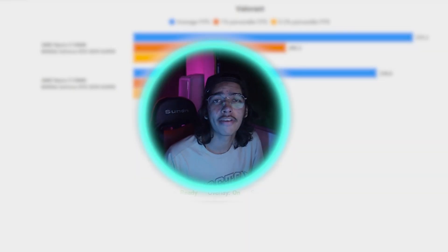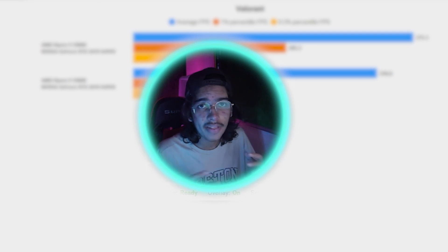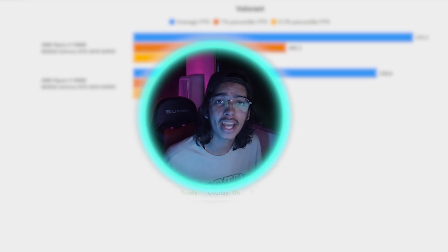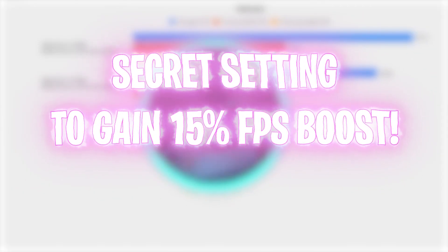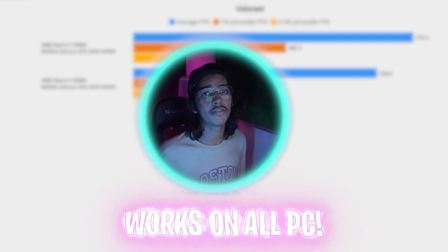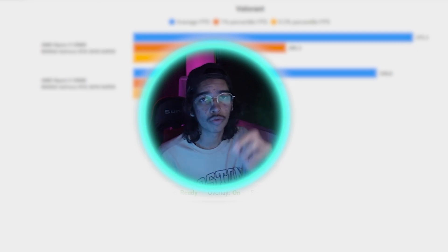If you're a Windows gamer looking for better FPS in games, you are on the right video. In this video, I'm going to be showing you guys one secret setting in Windows that can help you get up to 15 FPS boost straight away. This is no joke — it works on almost all computers, no matter if you have a low-end PC or a high-end PC.